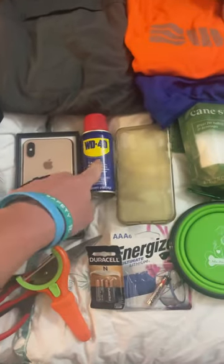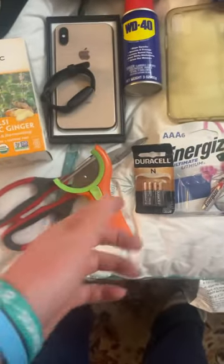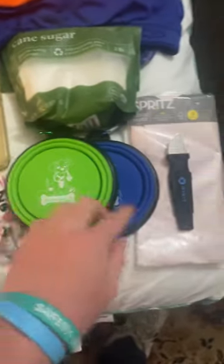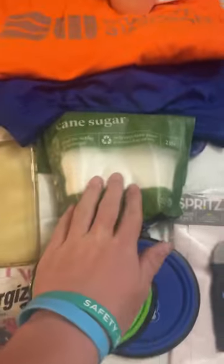A little Fitbit watch thing. Brand new — a WD-40 case. Scissors. A little fruit slicer. Some brand new batteries. A couple of little dog water bowls. Tissue paper. A little box cutter. Cane sugar.